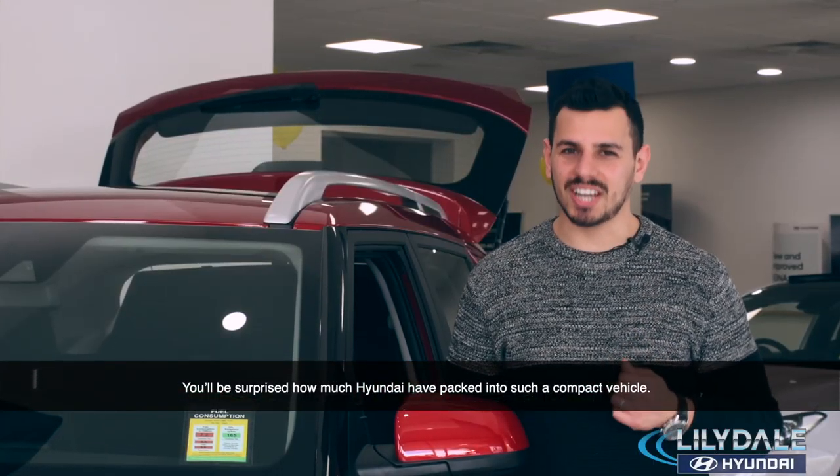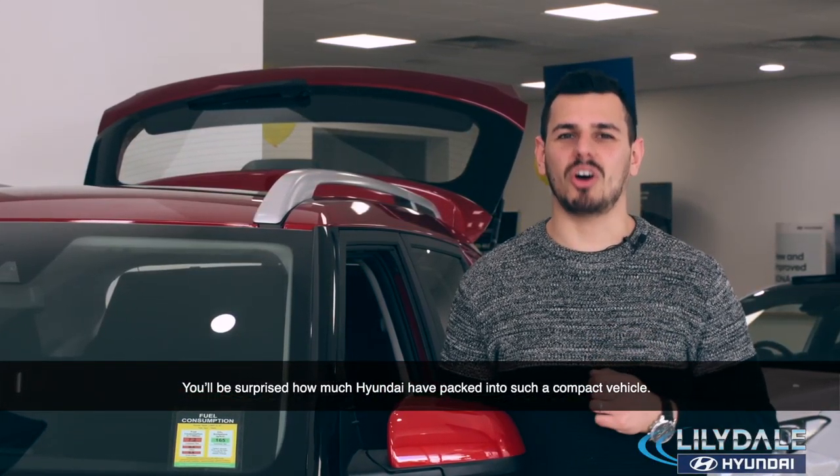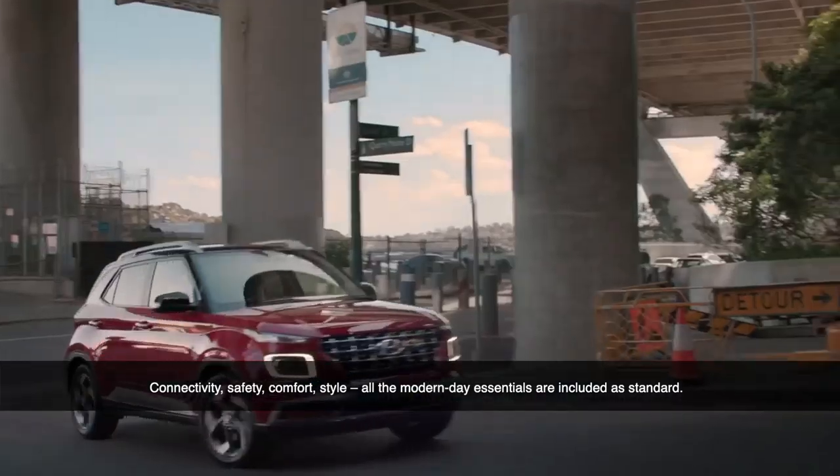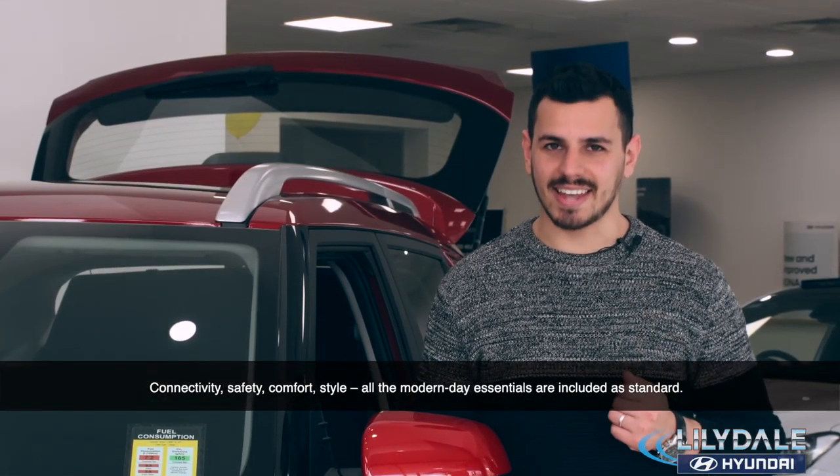You'll be surprised to hear about how much Hyundai have packaged into such a compact vehicle. Connectivity, safety, comfort, style — all the modern-day essentials are included as standard.